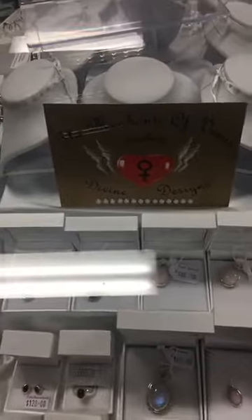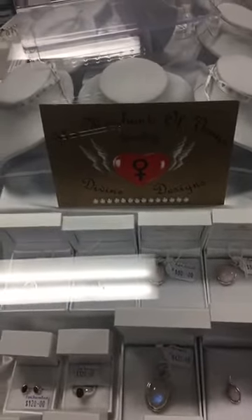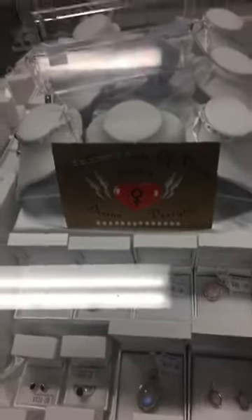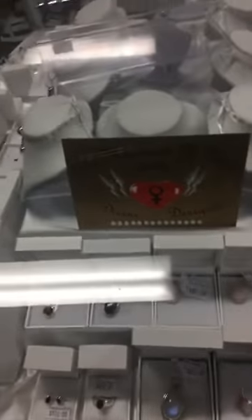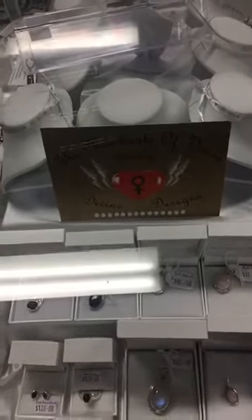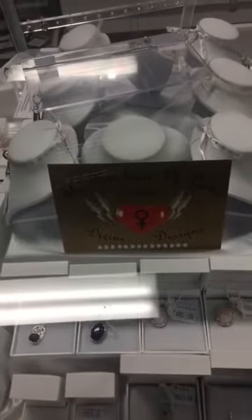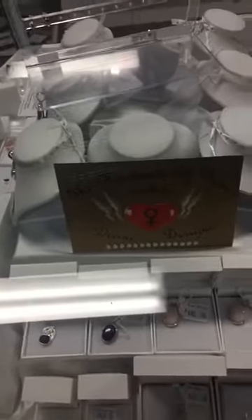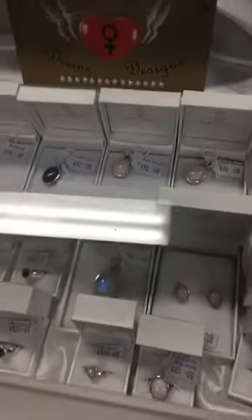Hi everybody, it's Michelle from the AOK Healing Center. I just wanted to show you a new range of magnificent sterling silver crystal jewelry, hand designed and created by Emma from the Merchants of Venus Jewelry Divine Designs in Byron Bay. We've just had some new beautiful pieces arrive in our store today.